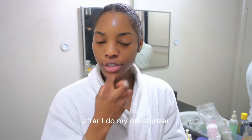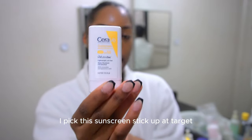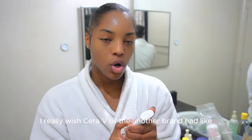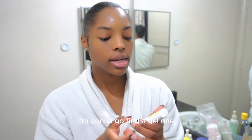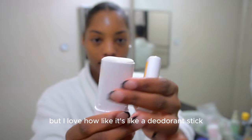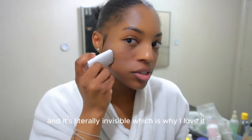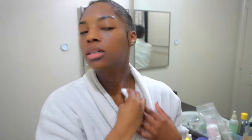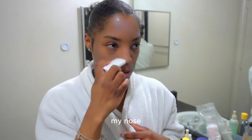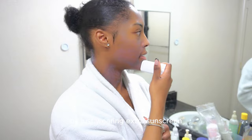After I do my moisturizer and eye cream, I go ahead and seal it with some sunscreen. I picked this sunscreen stick up at Target. I really wish CeraVe or another brand had a gel one — once I run out of this I'm going to go find one. But I love how it's like a deodorant stick and contours to your face. It's literally invisible, which is why I love it. I put it all over my neck, the back of my neck most importantly, and my nose. I've definitely seen a difference in my skin just by wearing extra sunscreen.